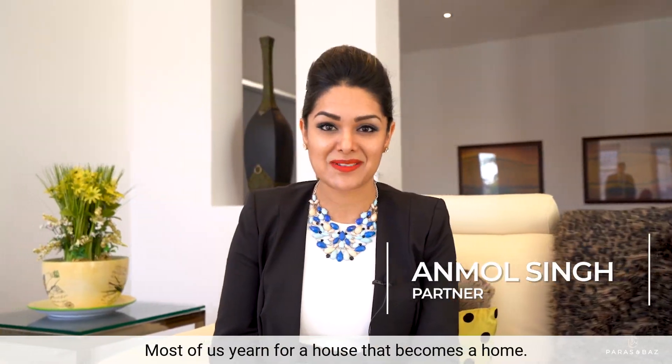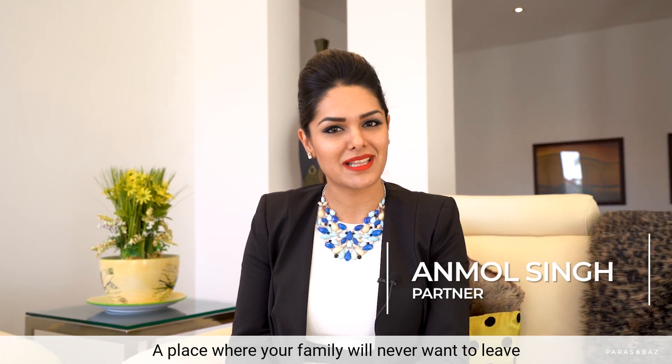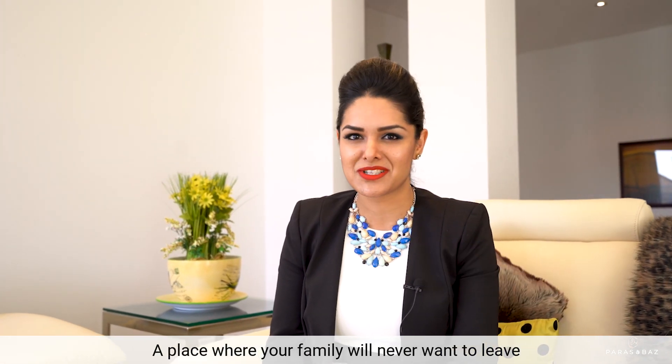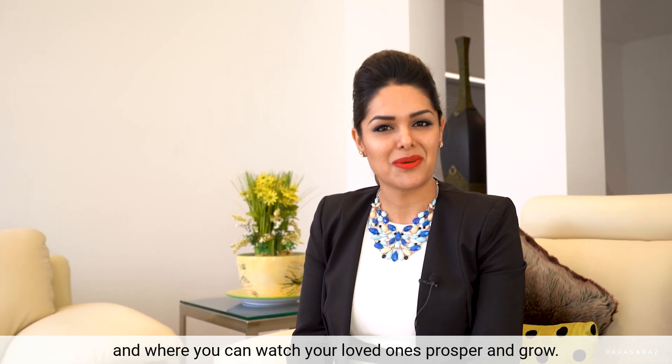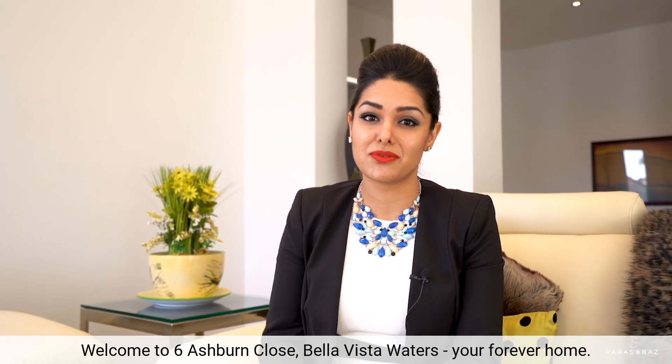Most of us yearn for a house that becomes a home, a place where your family will never want to leave and where you can watch your loved ones prosper and grow. Welcome to Six Ashburn Close, Bella Vista Waters — your forever home.